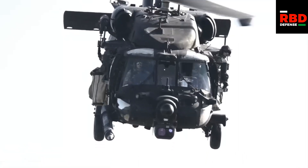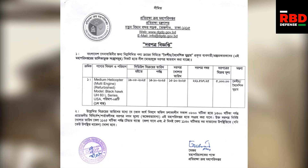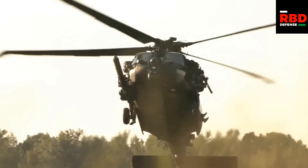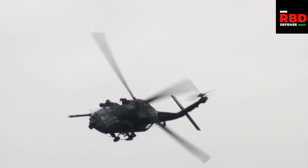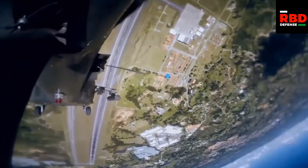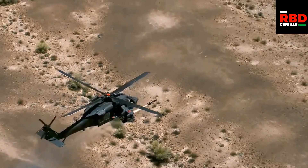A few days ago, the Directorate General Defense Purchase released a tender for the procurement of four Black Hawk helicopters. We knew that Black Hawk helicopters were coming to Bangladesh because the Chief of Army Staff General Waker-uz-Zaman said so himself. But now we have more info regarding the model, the quantity, and even the delivery time. In this video, I will analyze all of that and take a look at Bangladesh Army Aviation's entire helicopter fleet to decide where the Black Hawks will fit in.